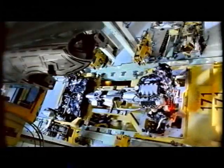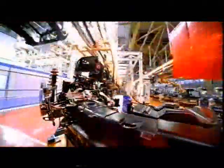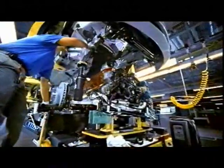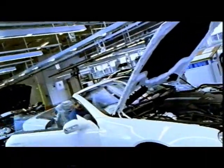The engine and body shell then come together on the production line — time for the marriage ceremony. How the engine is installed depends on the vehicle model concerned. However, strict quality checks are the same for all.